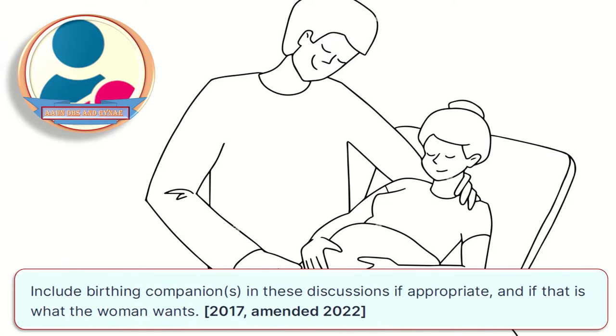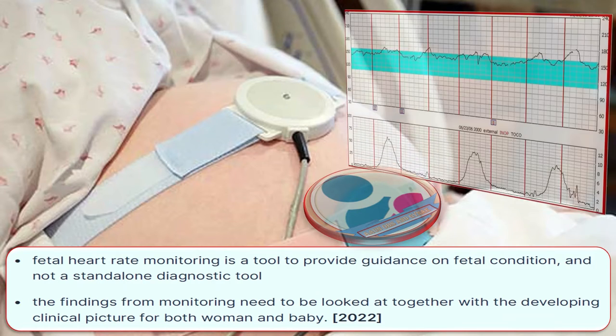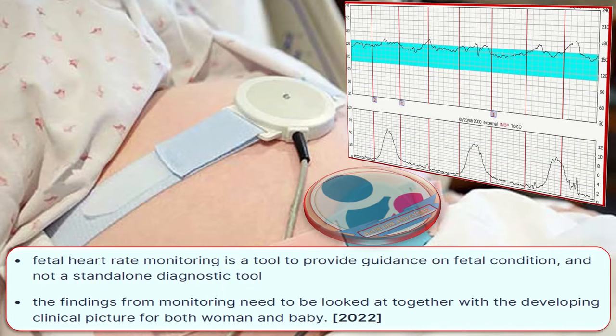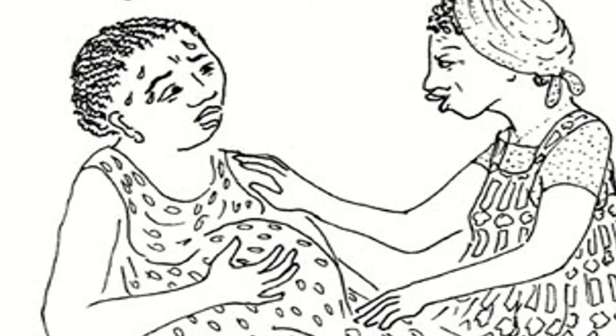Include the birthing companions in these discussions if appropriate and if that is what the woman wants. Fetal heart rate monitoring is a tool to provide guidance on the fetal condition and not a stand-alone diagnostic tool. The findings from the monitoring need to be looked at together with the developing clinical picture for both woman and the baby. One-to-one support is defined as the ratio of one midwife to one woman.